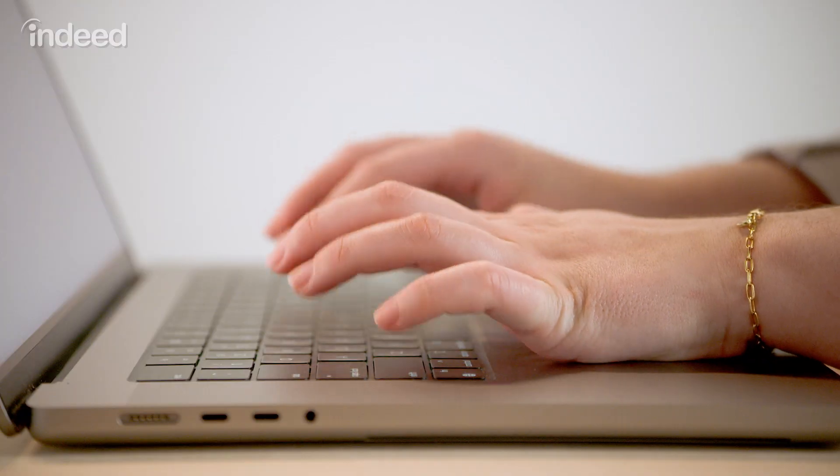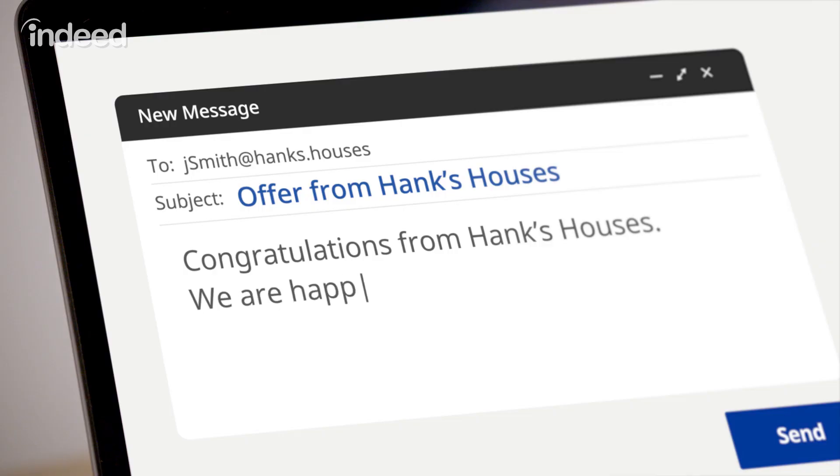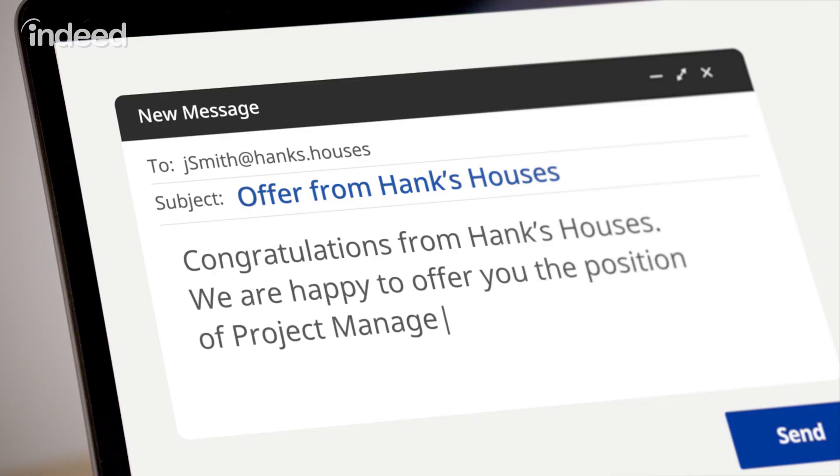Informative. Now in the opening line of the letter, address them by name, congratulate them, and be enthusiastic. You can make your opening line as formal — 'Congratulations from Hank's Houses. We are happy to offer you the position of project manager' — or as casual as you like, depending on your company.